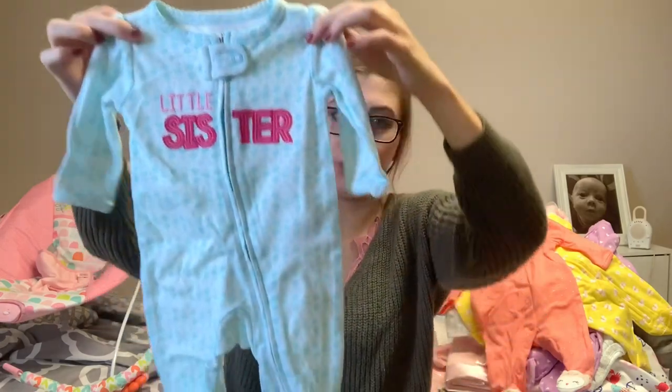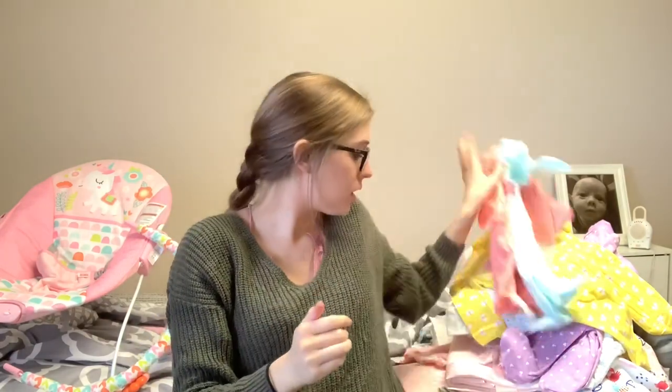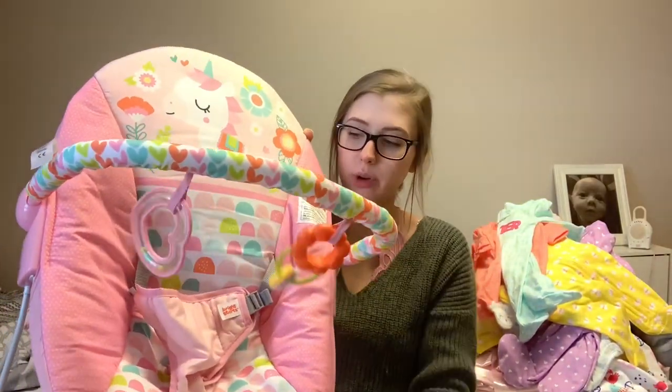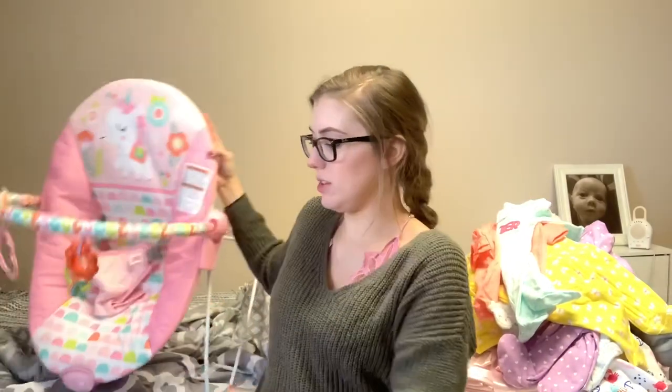This onesie just says little sister, it's blue and in size newborn. And I think this one was newborn as well — both size newborn, I think they came together. And that is it for all the clothes and everything. The last thing I wanted to mention is this bouncer — it has little toys on the front and it vibrates. I got this because we don't have anything small. We have a swing, the mamaroo, but it's kind of big and bulky. This is easy to transport around the house — like if I need to take her into the bathroom with me. And then that is pretty much everything — I have everything marked off my checklist.